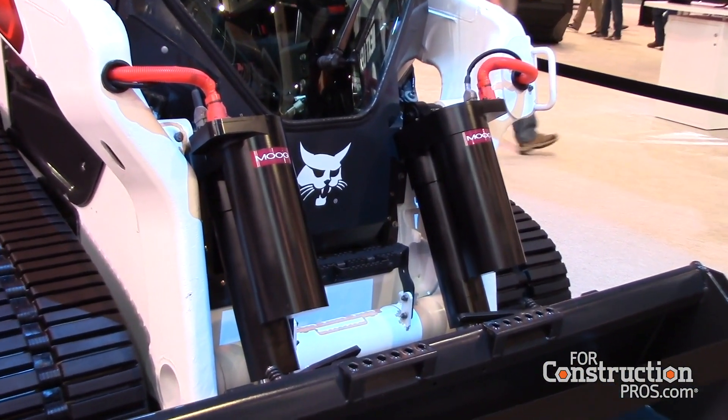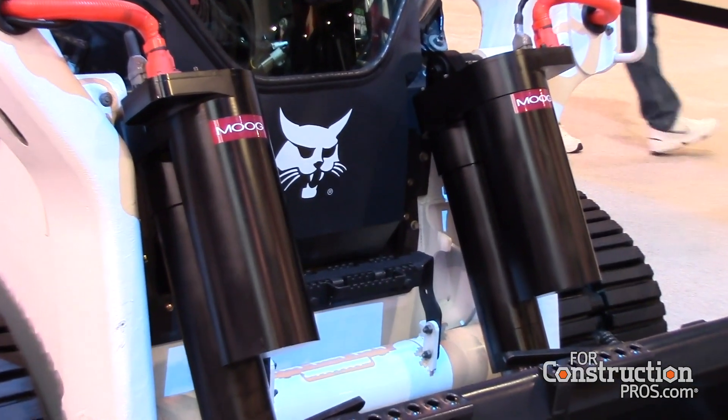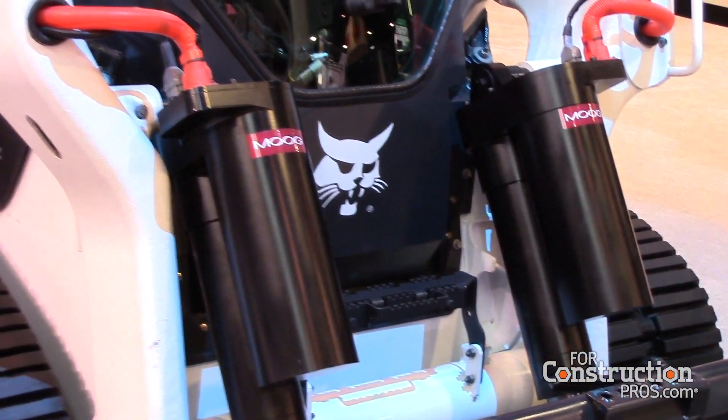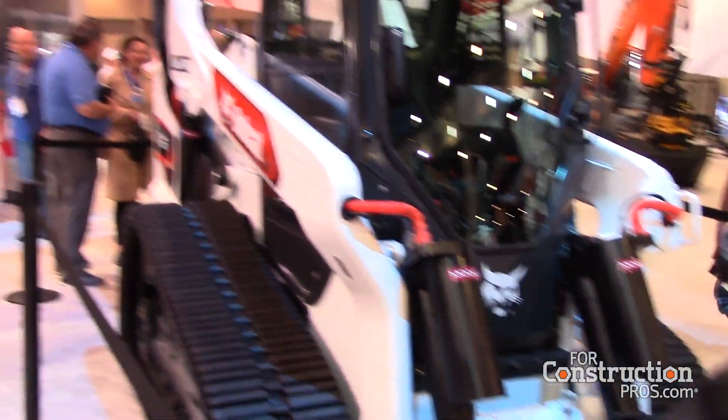These actually come out of the aircraft industry from the company that we're working with. And that's what enables the tilt, the lift, and the other functions of the machine. And because it's all-electric, there are a number of efficiency gains that we get compared to an electric hydraulic kind of machine.